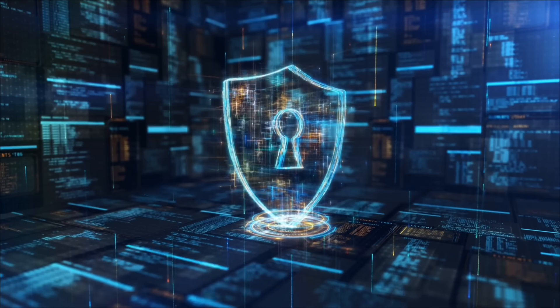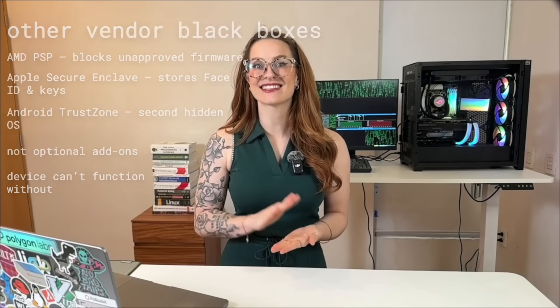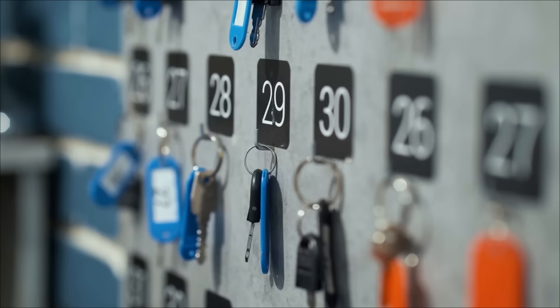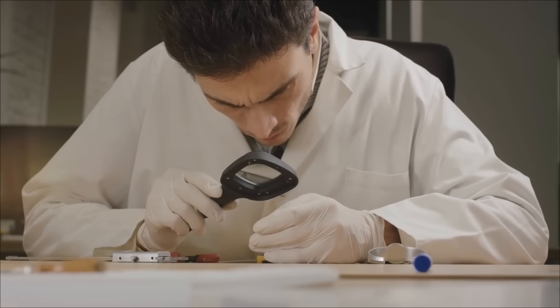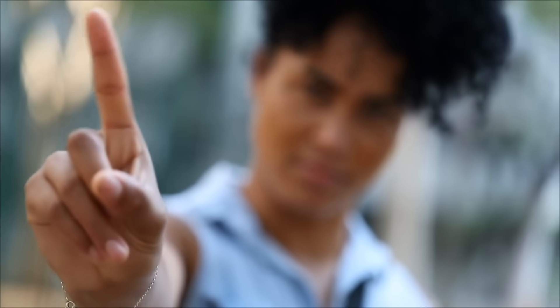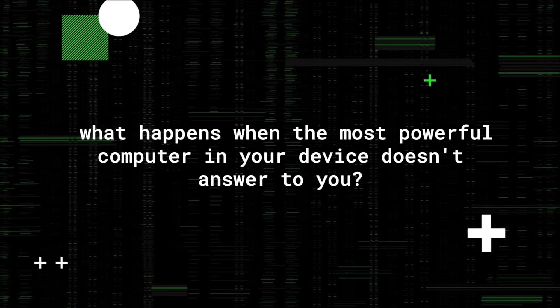On paper, these chips are supposed to be about your safety. But here's the catch: they don't just protect, they decide. They choose what firmware boots, they enforce signed code, and they hold the keys your entire device depends on. You can't inspect them, you can't disable them, you can't bypass them. So if that hidden chip makes a decision you don't agree with — what then? What happens when the most powerful computer in your device doesn't answer to you?